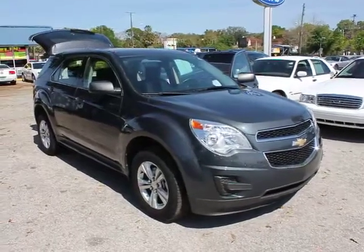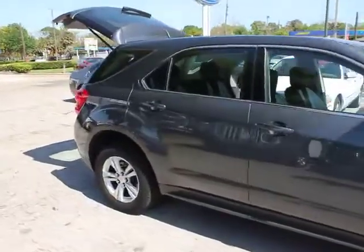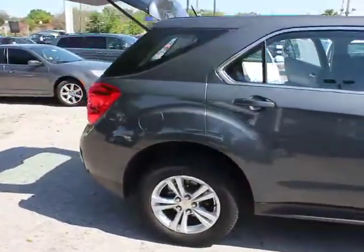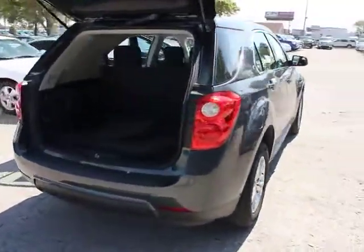2011 Equinox. Fuel efficiency, safety, and value equals the Chevy Equinox. This vehicle has less than 20,000 miles. Here are some of this vehicle's great options.